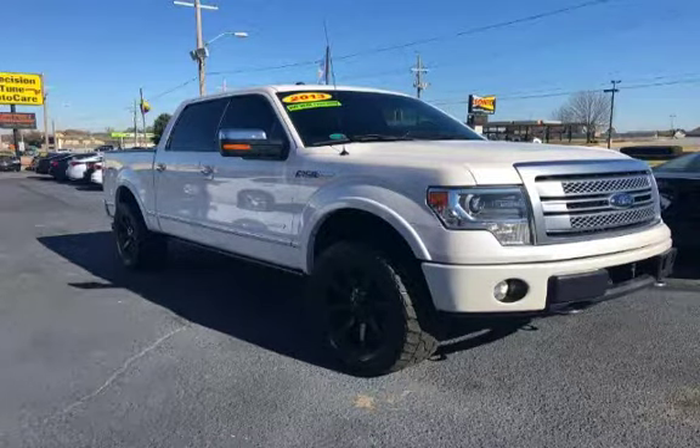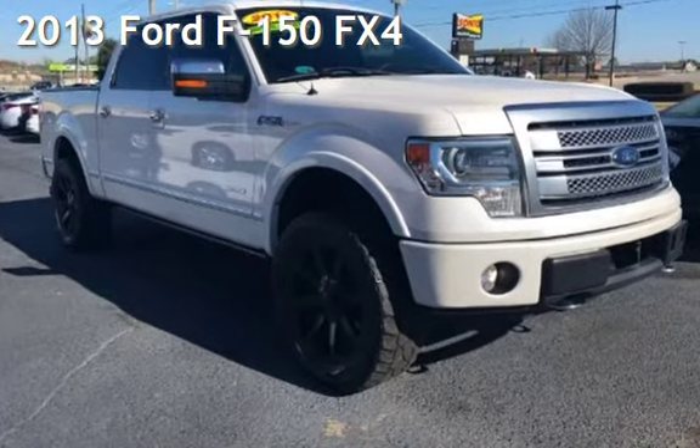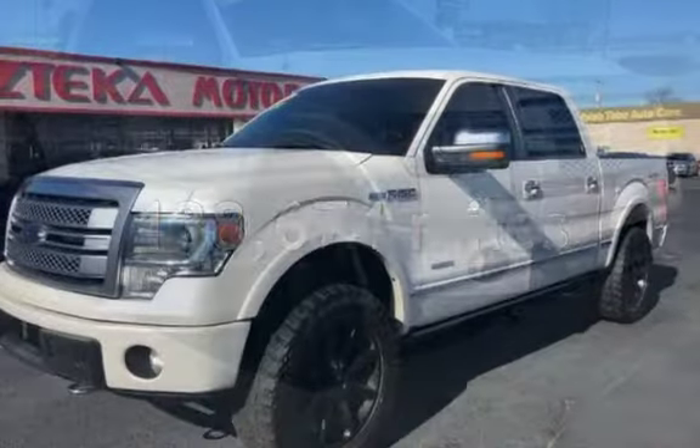Azteca Tulsa, Oklahoma — Best Used Cars, home of the Buy Here Pay Here. Presenting a pre-owned 2013 Ford F-150. This Ford has less than 139,000 miles on the odometer.